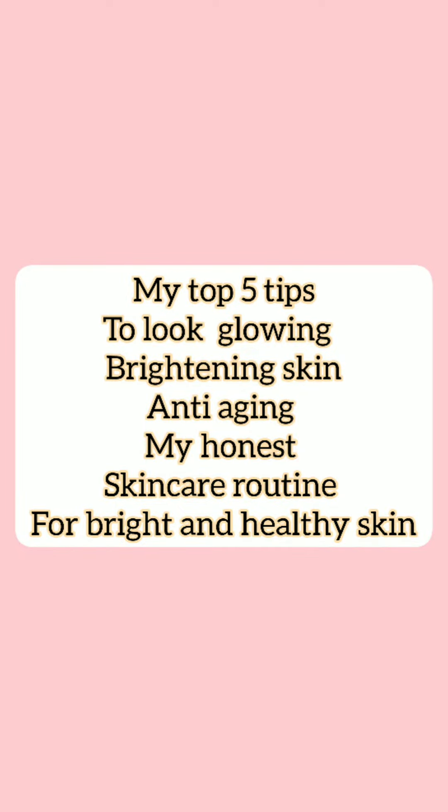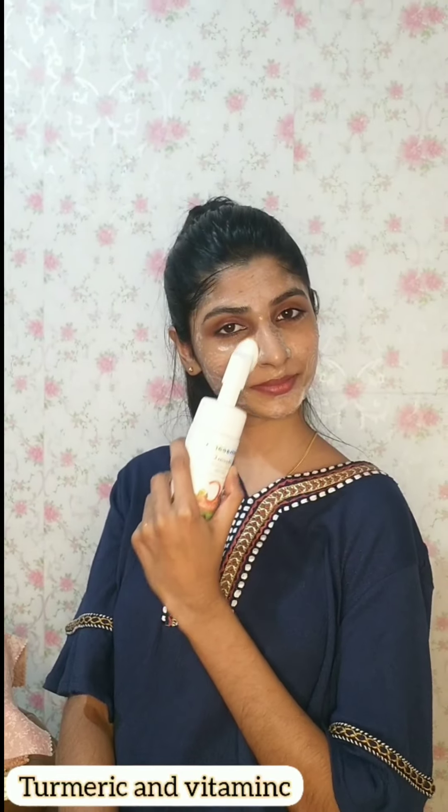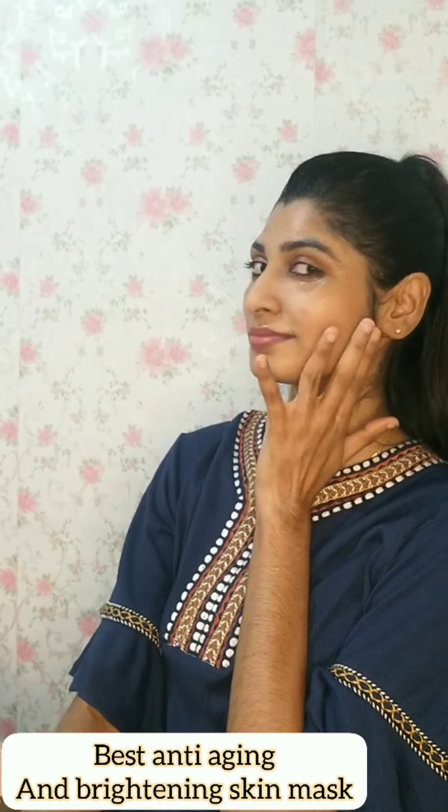Hello, welcome back to my channel. This video is Top 5 Tips to share — our skin brightening and healthy tips. Let's give you 5 tips.